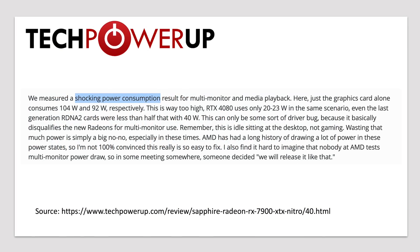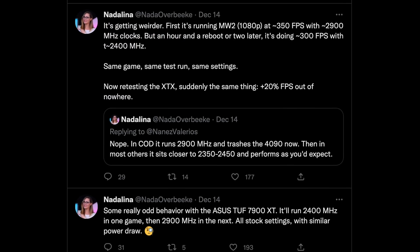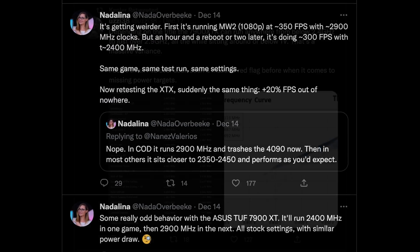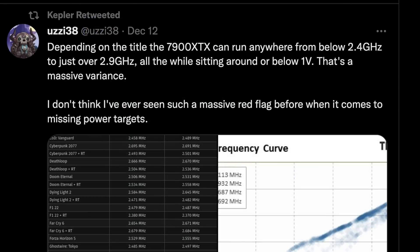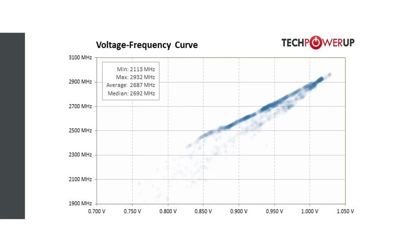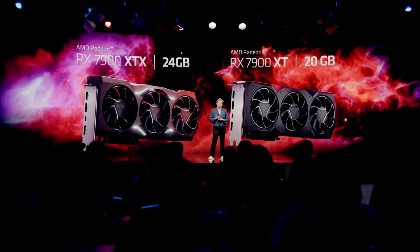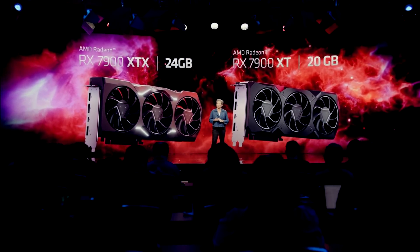The launch of RDNA 3 has been something less than flawless, showing very odd behavior like we haven't seen before on a launch. Looking back from the announcement to the launch of the GPU, it is clear that AMD has lost credibility. AMD lost trust with the reviewer and enthusiast community, which is really sad to see. With this launch, I was hoping AMD was going to challenge NVIDIA. Instead, AMD misled mainstream tech outlets and the tech community.